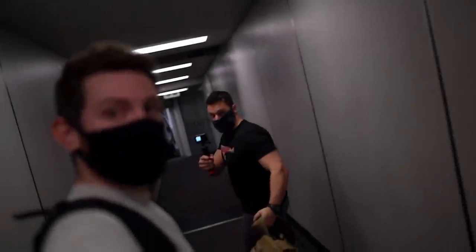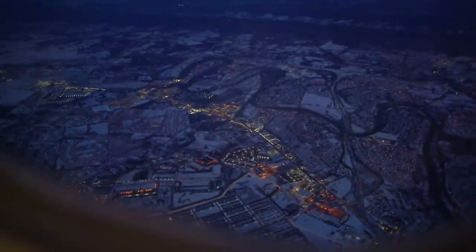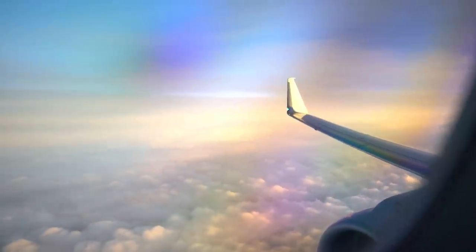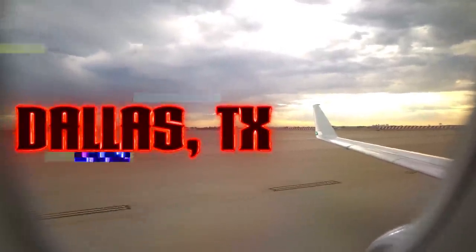Good afternoon guys, welcome back to the channel. Hope all of you are having a great day. If you missed the last upload down in Texas, here is a quick little recap. Where we at Mike? Dallas, Texas.